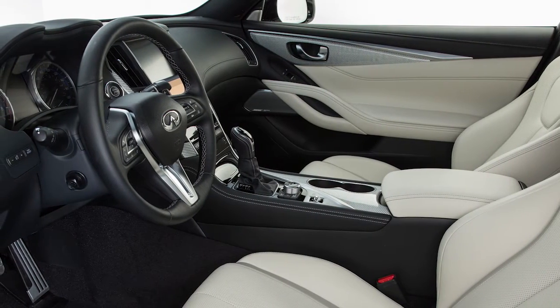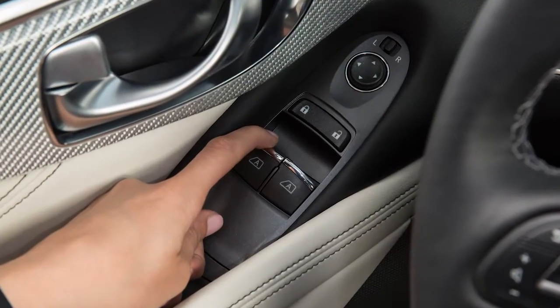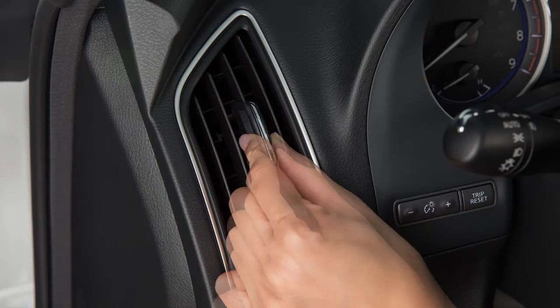When using the Bluetooth system, keep the interior of your vehicle as quiet as possible, close windows, and direct air vents away from the roof and your face.